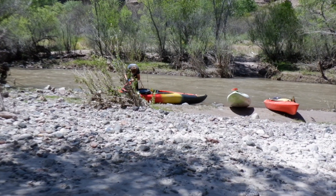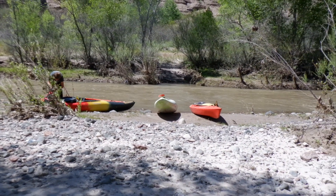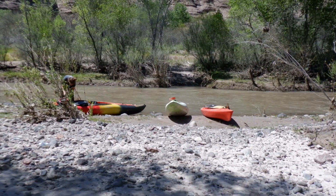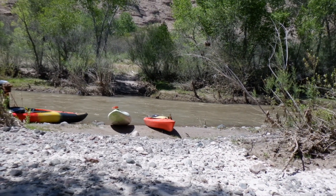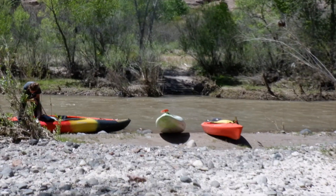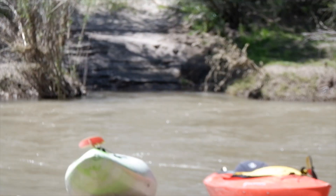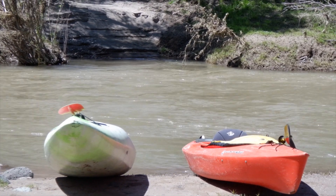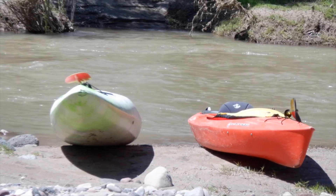We've stopped for a little break along the river. We've been out about two hours now — an hour and 45 minutes — stopped under the shade of the cottonwoods on a wide bend in the river. The water is moving fast. A lot of class 1s and a few class 2s, but it's a fast river, so it's been a real pleasant ride today.